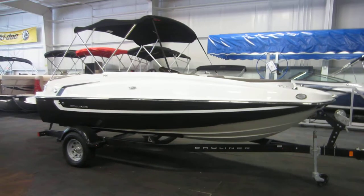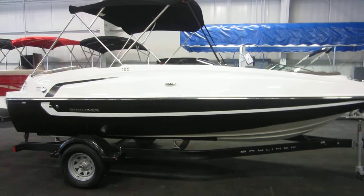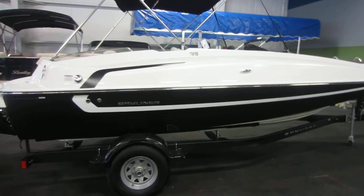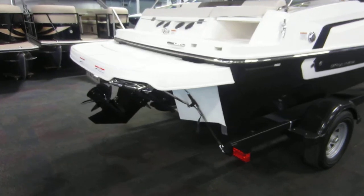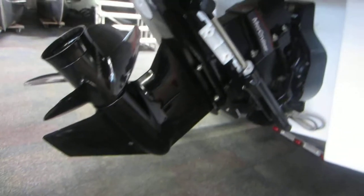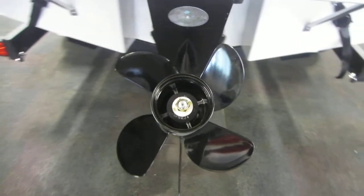This is a 2018 Bayliner 195 deck boat, powered by a 200 horsepower MerCruiser 4.5 liter MPI V6 inboard outboard with a four blade prop.